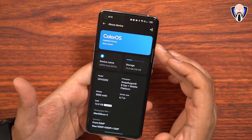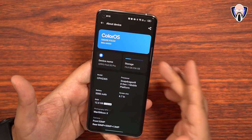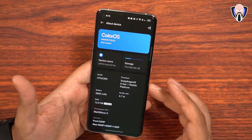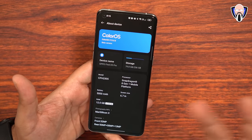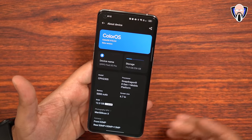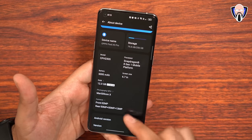This is ColorOS 13 — still technically a beta version, as you can see right there. The device name is Opal Find X5 Pro, storage is 256GB. The Snapdragon 8 Gen 1 is the processor, 6.7 inches, 5000 mAh battery. I like the customization we have here compared to what we've seen before. We have the camera configuration as well — not only the back camera, but the front-facing camera. Android 13 is going to be powering this.